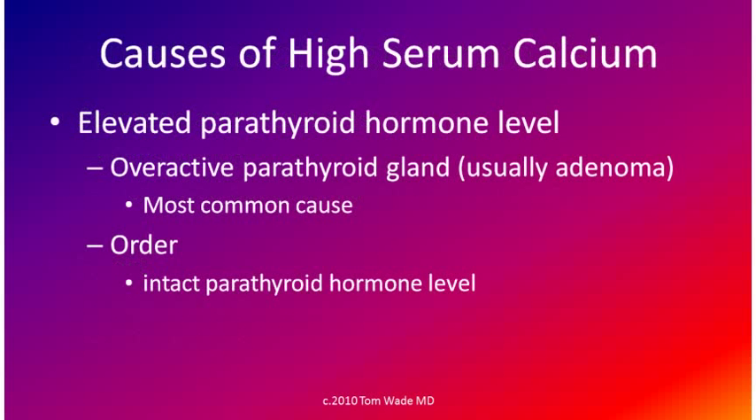High serum calcium can be caused by an elevated parathyroid hormone level. This is the most common cause of high serum calcium. To look for this possibility, we order an intact parathyroid hormone level, a blood test.